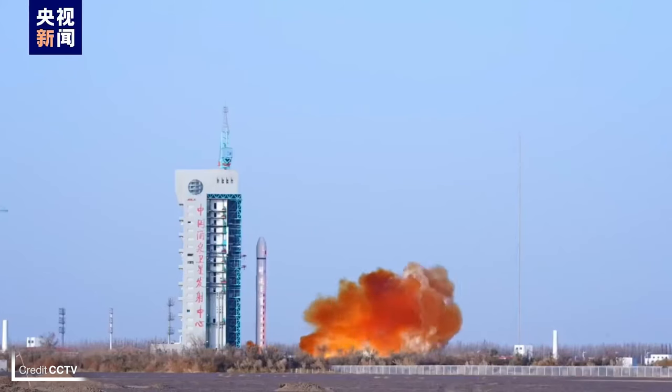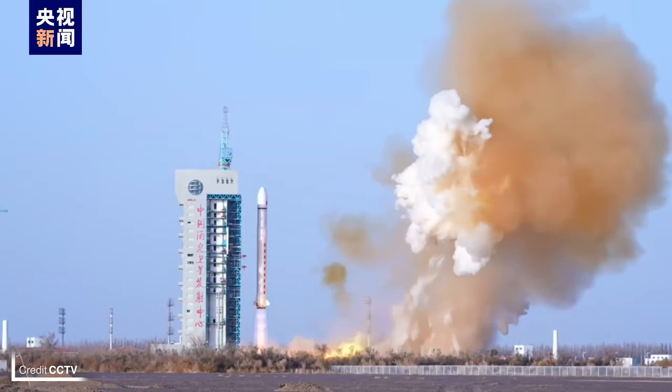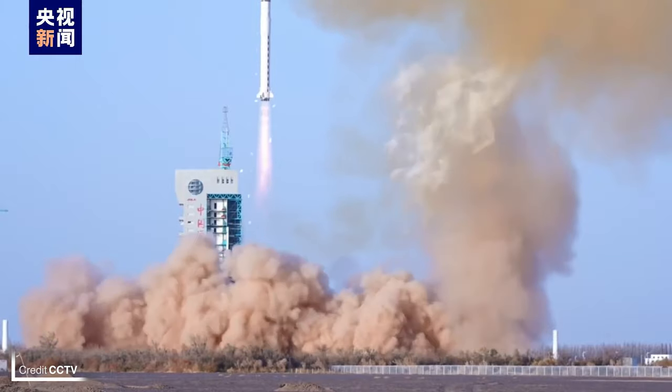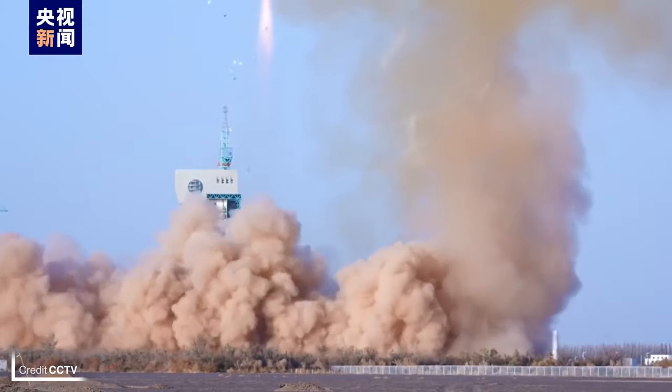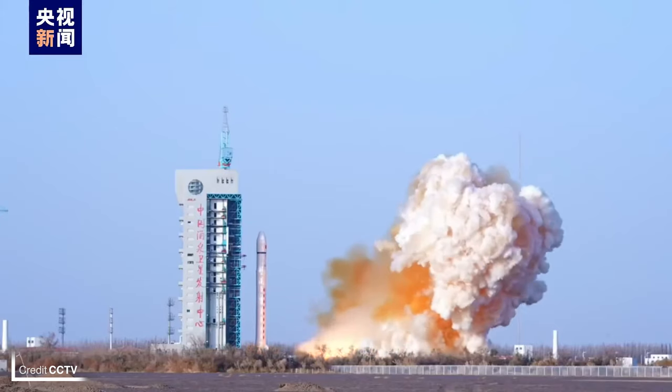The final two launches of the week are coming out of China. First up, Chuangxin 20C on a Long March 2D from Site 94/01 at the Jiuquan Satellite Launch Centre. This mission launched at 01:01 UTC on the 29th of October, delivering the classified satellite to an unknown low Earth orbit.